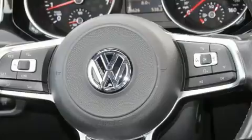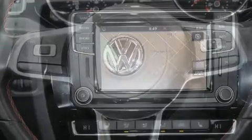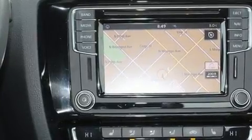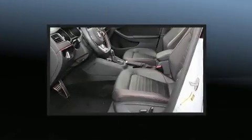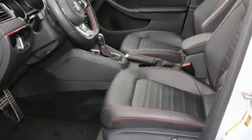The engine breathes better thanks to a turbocharger, improving both performance and economy. All of the premium features expected of a Volkswagen are offered, including front and rear reading lights, front fog lights, and air conditioning. Premium sound drives eight speakers, providing you and your passengers a sensational audio experience.